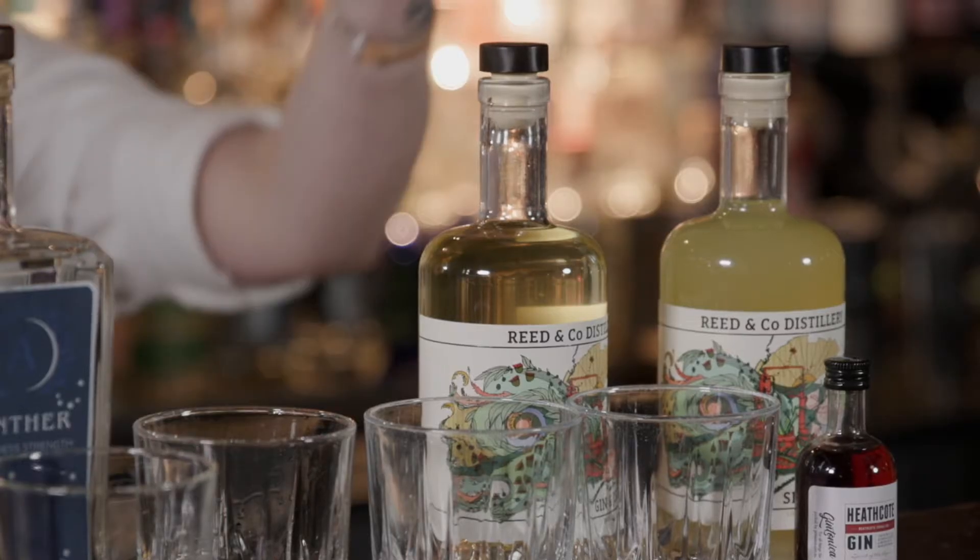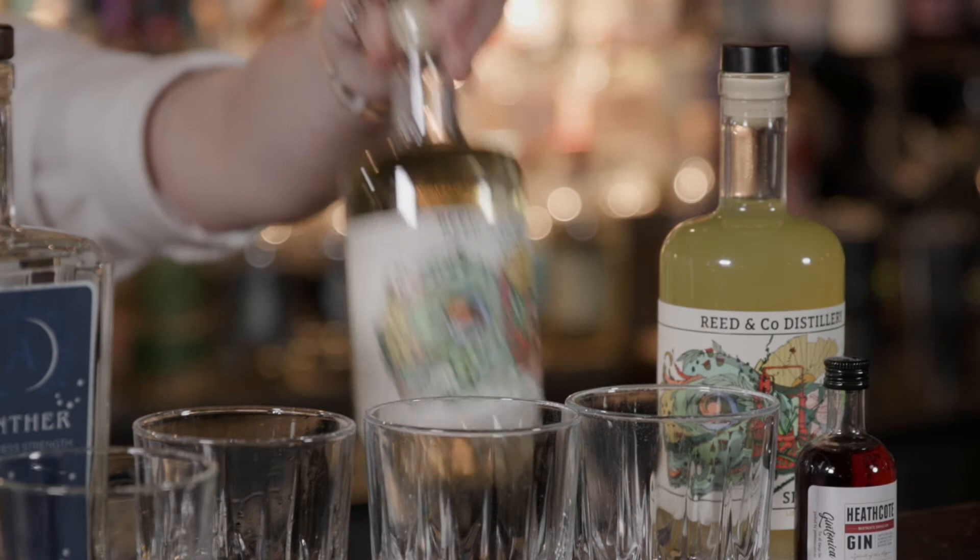For our Gin & Juice, we use Gewurztraminer. Like most grape juice, it's quite sweet. What we do is put it through a fermentation process to knock some of those sugars off, and then we use the Neo at 92% alcohol to fortify it. That leaves us with a really refreshing, bright citrus gin with a little bit of sweetness on the finish.